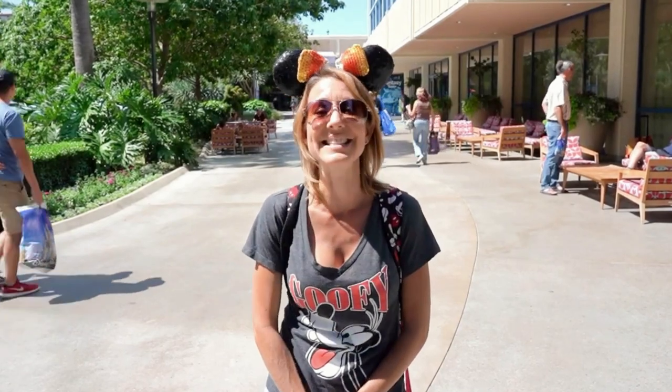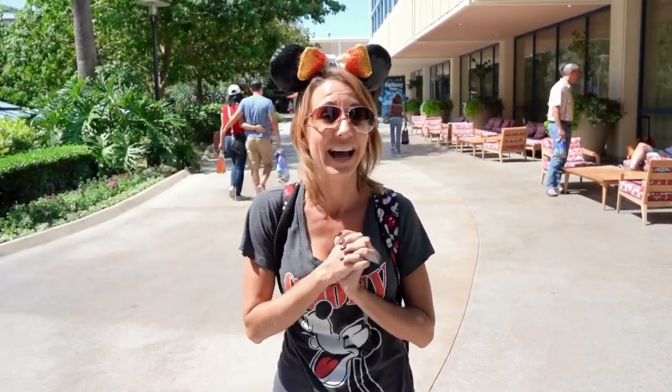We're now leaving the Disneyland Hotel. We're going to head through Downtown Disney to the Disney Grand Californian Hotel and Spa to see what Halloween decorations they have on display. Let's go!